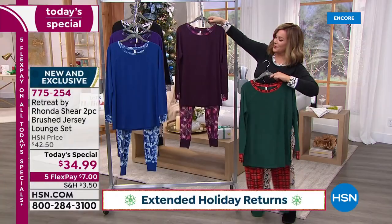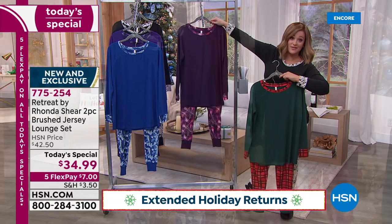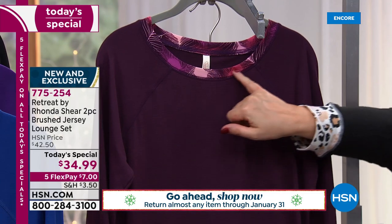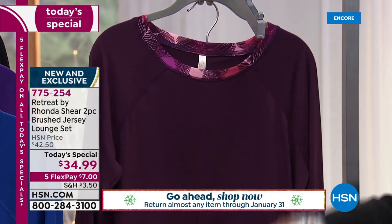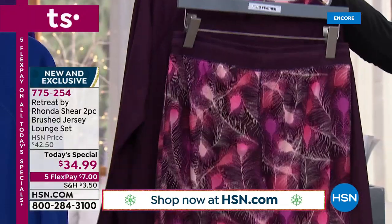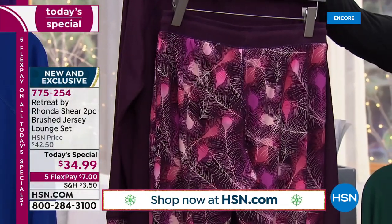We also have — wait till you see Brooke, she's a vision in this one. This one's called Plum Feathers. You've got pinks and mauves in there, contrasting with that rich and beautiful plum color. And then look at the pants — how cute with those beautiful little feathers.